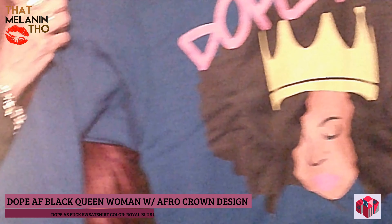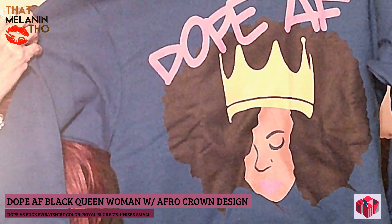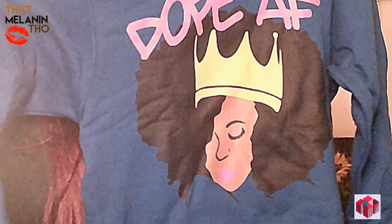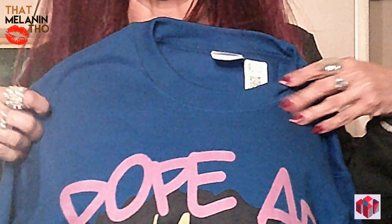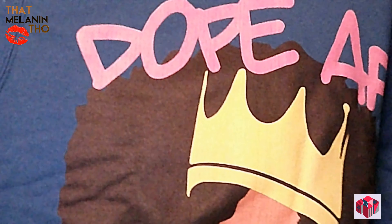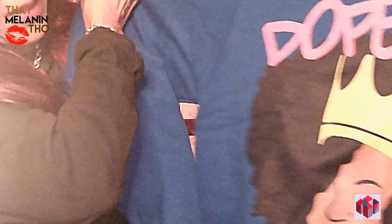First up is Dope AF. This is the Dope AF Black Queen Woman with Afro Crown Design — Dope as fuck sweatshirt. Isn't it cute? So this is actually in a royal blue. The Dope AF text is in pink and her crown is yellow. She's got a lipstick graphic in pink. Is that the cutest or what? Let's try her on and see what she looks like.